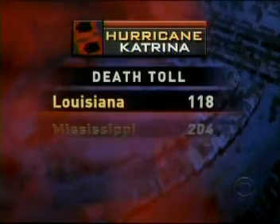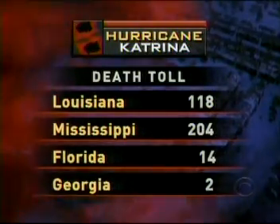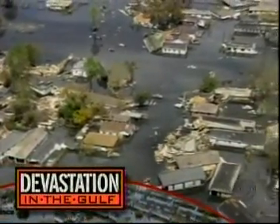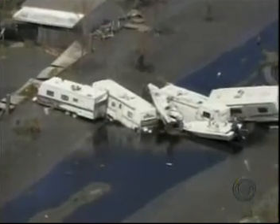In New Orleans, the focus is shifting to recovering the dead. A city official said it's looking like there may be fewer dead than first feared, though he did not give a new estimate. Officially so far: 118 confirmed deaths in Louisiana, more than 200 in Mississippi, 14 in Florida, and two in Georgia. Byron Pitts reports that as floodwaters recede, we're getting a better perspective. In Moreau, east of New Orleans, sailboats sat where they didn't belong and cars were left stacked like lawn furniture.